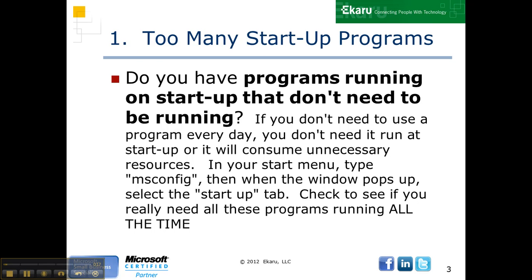Do you have too many startup programs running? These are the programs that automatically run every time you boot up your system. If you don't need a program every day, you don't need it to run at startup. In your start menu, if you type msconfig and look at the startup tab, you can see what's running automatically. If you don't need it every day, you can take it off that list. You can still run it when you need to, but it doesn't have to be running all the time.